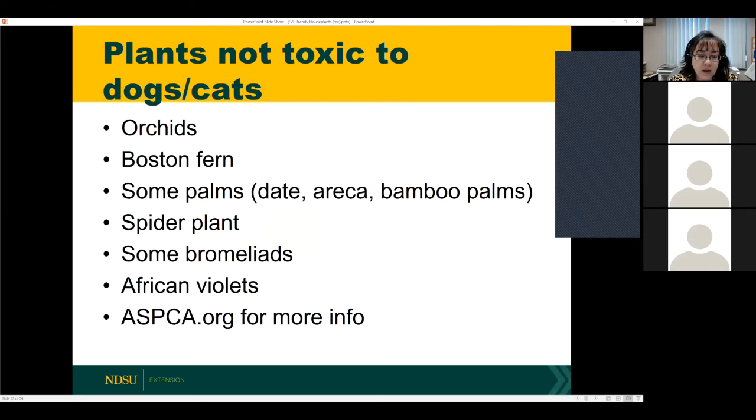To end with plant recommendations: many people ask whether plants are toxic to dogs and cats. Visit ASPCA.org for a list of plants not toxic to pets, and for plants toxic to humans, search for poison control plant lists online. Be careful if you have pets, run a day care, or have children around.